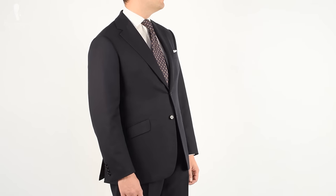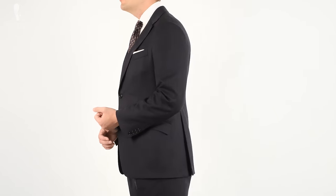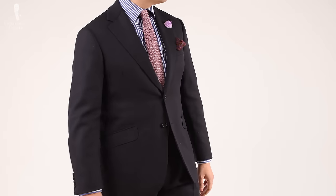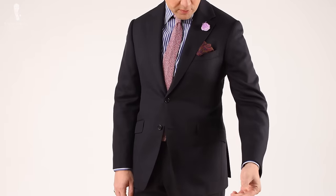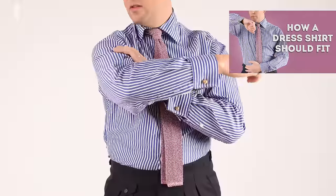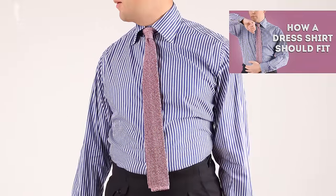You could try to cover up some of this gapping and creasing with a necktie, or you could just wear a shirt with a bit more room so that the gapping wouldn't happen in the first place. For our comprehensive guide on how a dress shirt should fit, take a look at this video here.